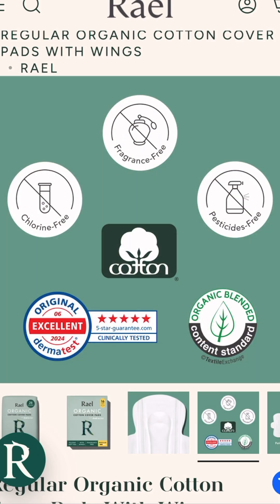Non-organic cotton products can be sprayed with pesticides, so go for certified organic cotton period products. It's safer for you and the environment.